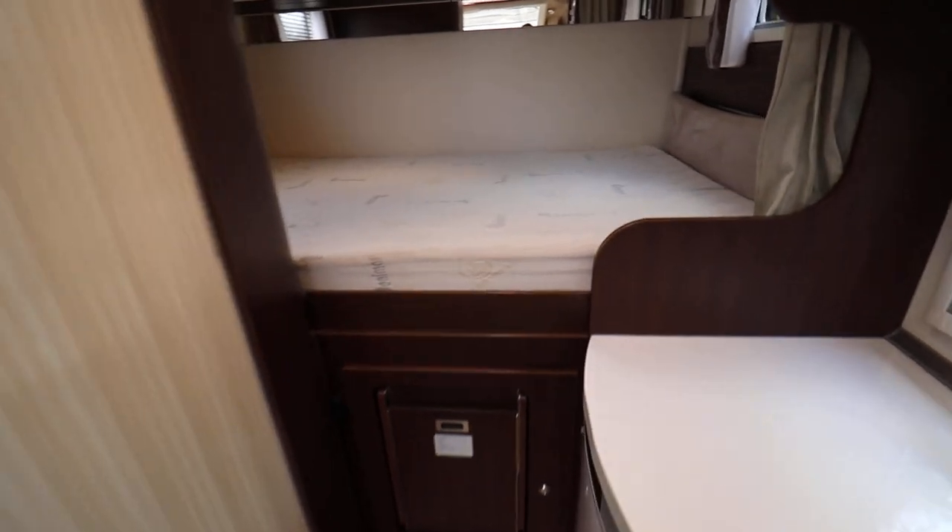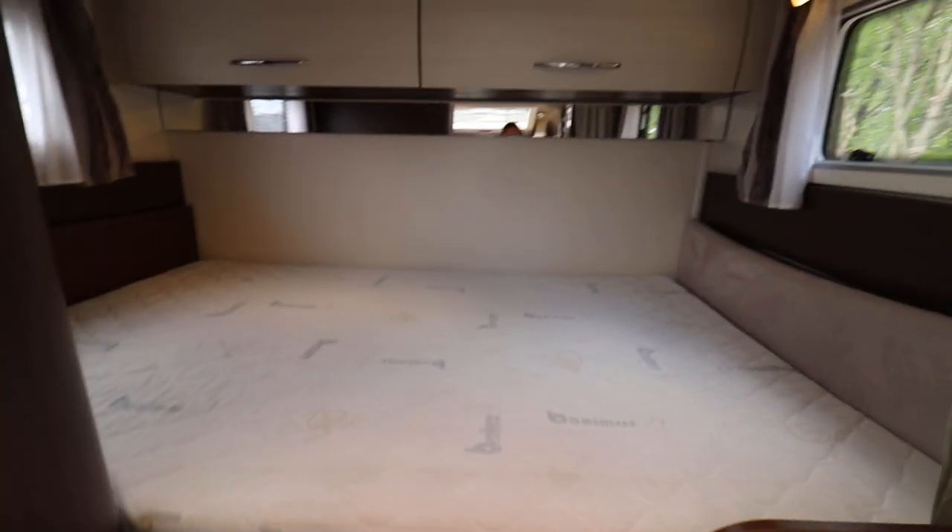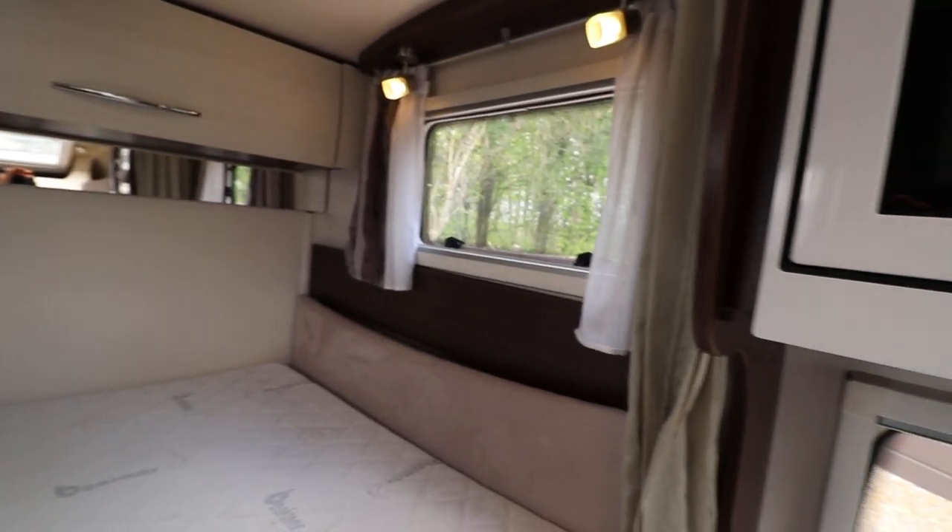To the rear there is a double bed that is over the full-width garage. There are overhead cabinets above that and there are also reading lights above there too.